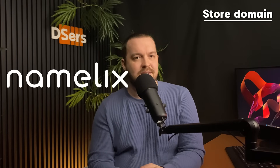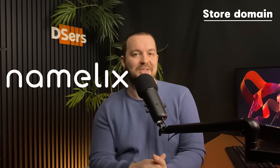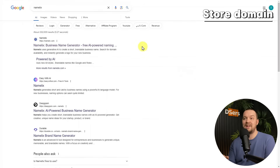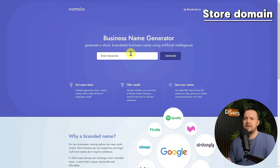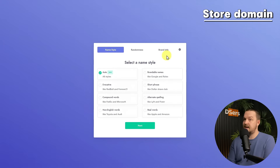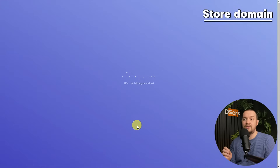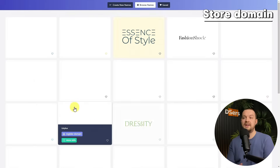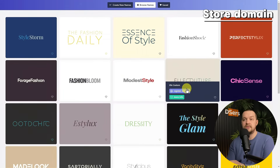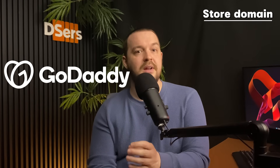Third, we can have a look at Namelix. Namelix is a business name generator that can generate a short, brandable business name using artificial intelligence. Go to namelix.com, then enter keywords about your store domain in the input box and click Generate — here we use the style and apparel niche as an example. Follow the on-screen instructions to determine your name style, randomness, and branding, then click Generate. Finally, check the domain results and select one you desire. Please note it's important to secure the domain of your store — you can go to GoDaddy, for example, to register and secure it.